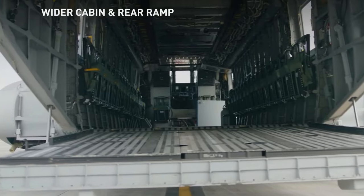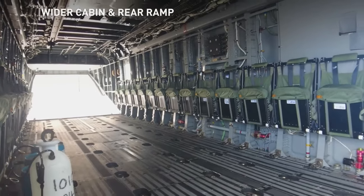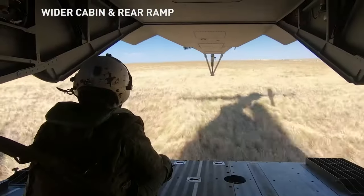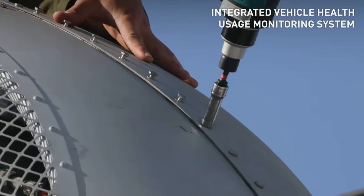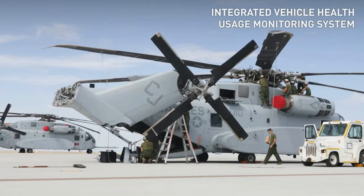The US Navy's approval for full-rate production in 2024 underscores its growing importance in military operations. The helicopter has a maximum take-off weight of 38,600 kg and can lift up to 16,329 kg externally, making it one of the most powerful helicopters in the world.